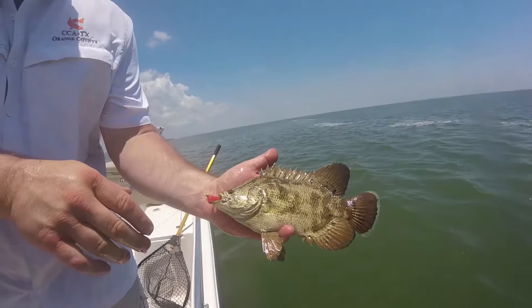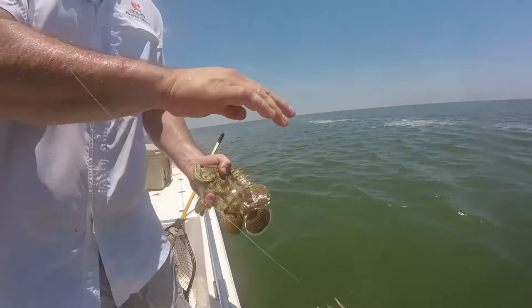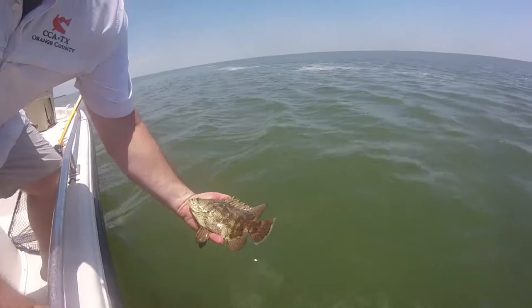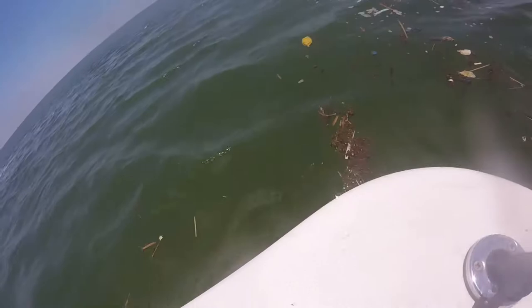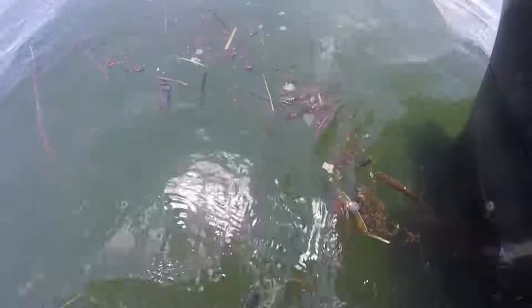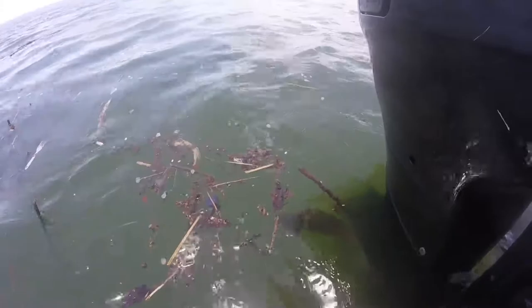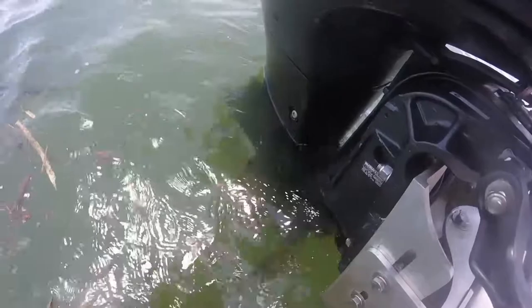Look at that color — beautiful. He just smoked that shrimp. I'm going to get him to throw it back in and catch one of these big ones. I've got my sunglasses on and I looked down from the top of the boat and I saw three ones all over 17 inches — guaranteed. They were massive. So we're going to see if we can come back around and hook into them. But there's another triple tail right there for you.